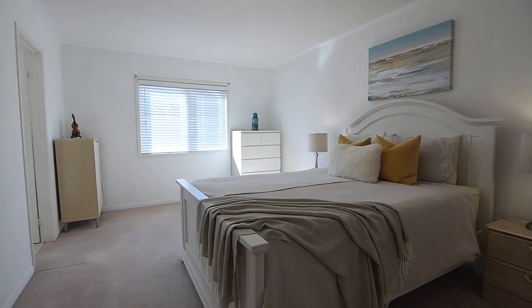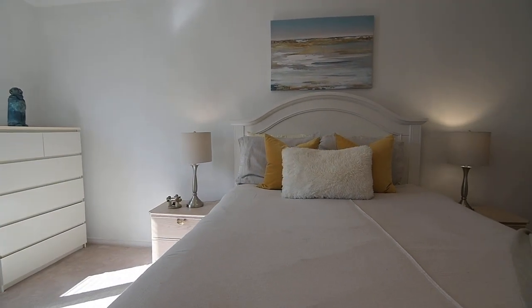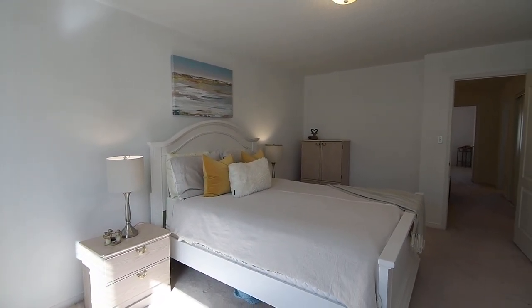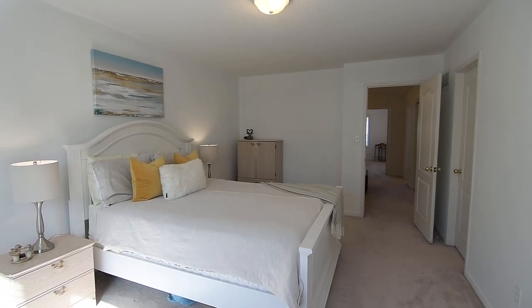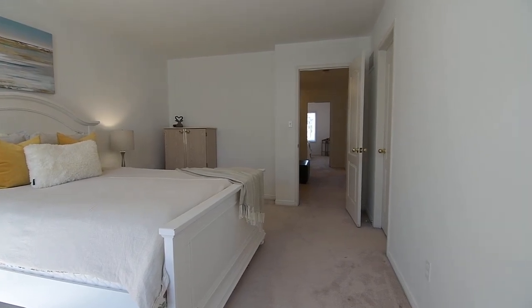The master bedroom enjoys a bright south-facing exposure with space for a sitting area by the window, and has a walk-in closet. It showcases a four-piece en-suite washroom with tiled finishes throughout, a corner soaker tub, as well as a separate shower area with glass door.